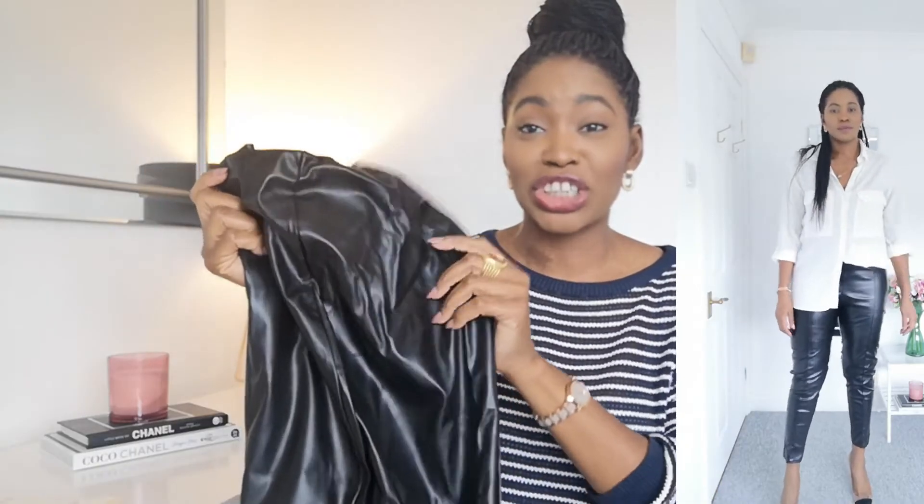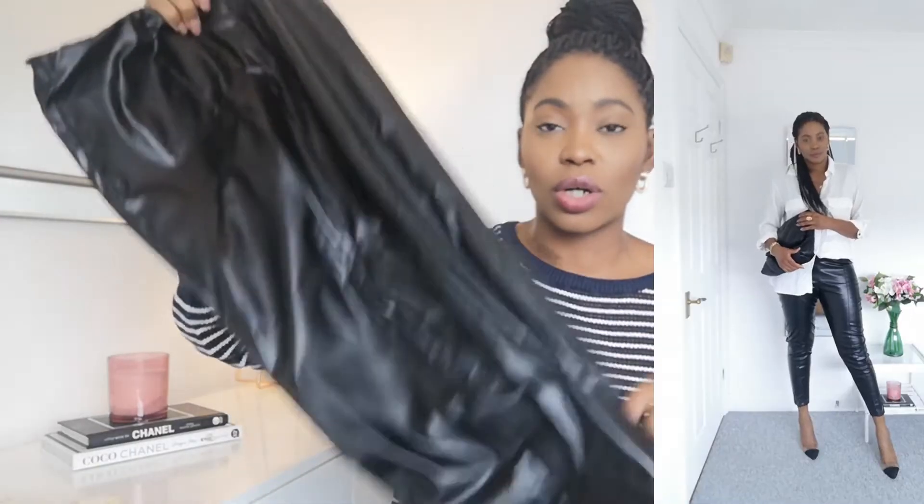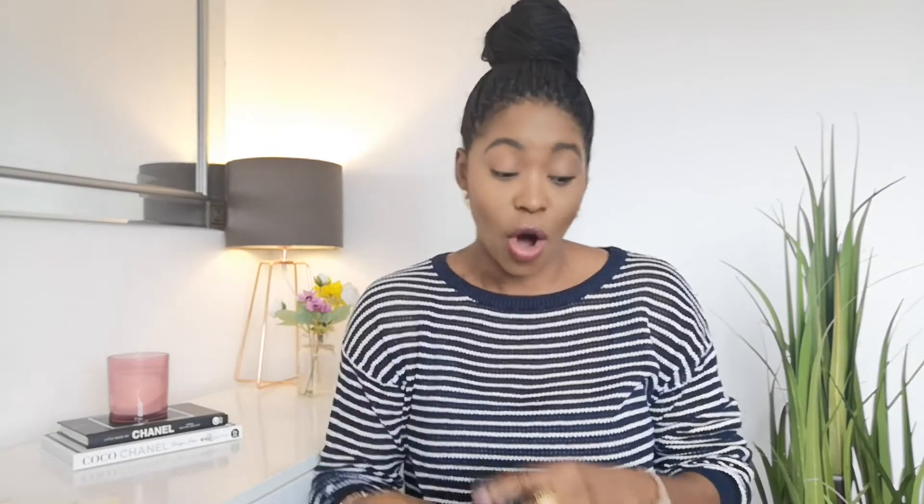The other item from Missguided is a pair of faux leather pin tuck leggings. I'm not entirely sure how I feel about them — they look really shiny and therefore a little inexpensive. If you guys know where to get the perfect pair of faux leather leggings, please let me know in the comments. When I saw these I thought I'd just try them, but I'm not sure this is it for me.